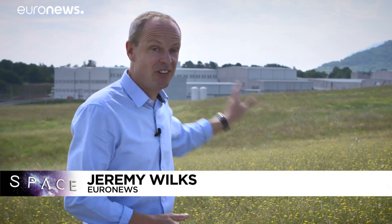Hello and welcome to Space. This month we have a unique chance to visit the Avio rocket factory just south of Rome, where engineers are producing the next generation of carbon fibre European launchers. It's rare to get the chance to film in one of these places, so let's get down there, meet the team and find out what's new.